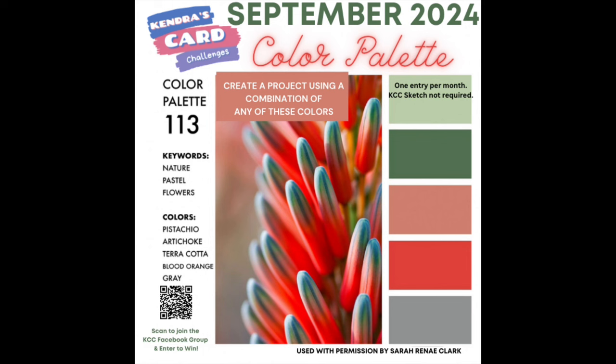These colors include pistachio, artichoke, terracotta, blood orange, and gray.